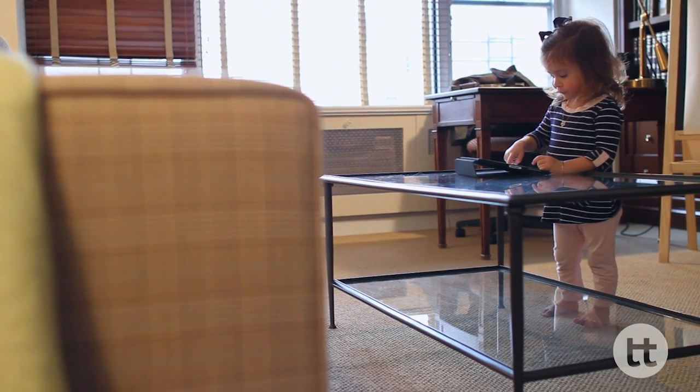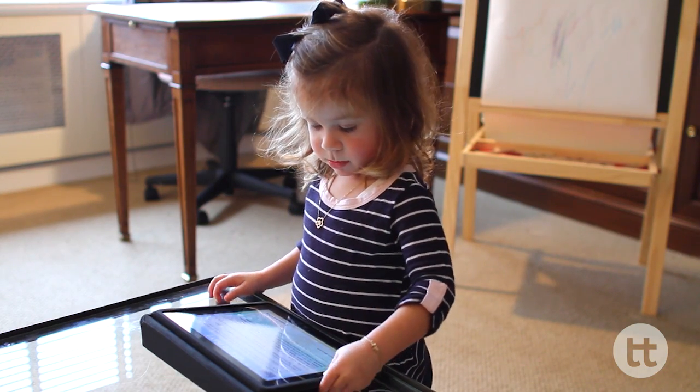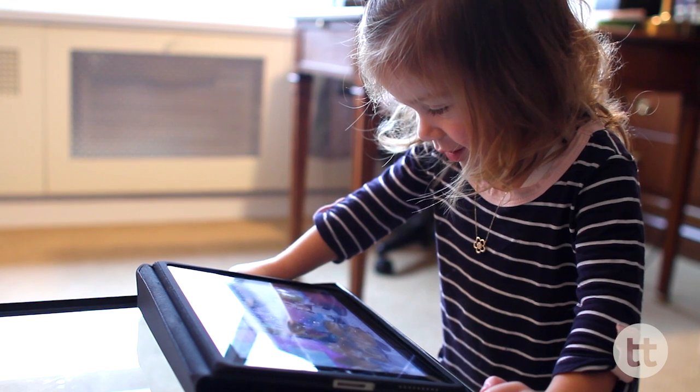Digital media is everywhere in children's lives, even in the lives of very young children. We want to turn our attention to how to use that media in ways that actually supports relationships, supports conversation, supports growth and learning.